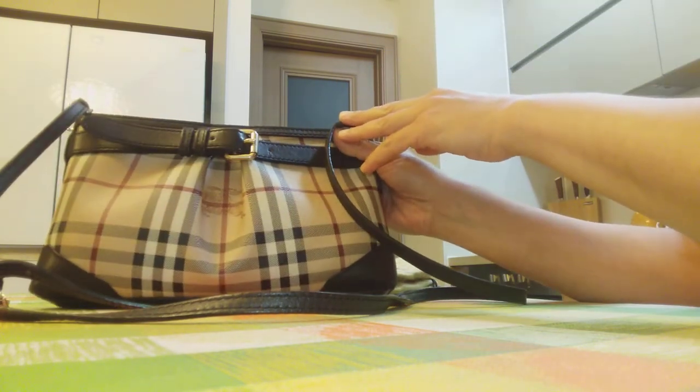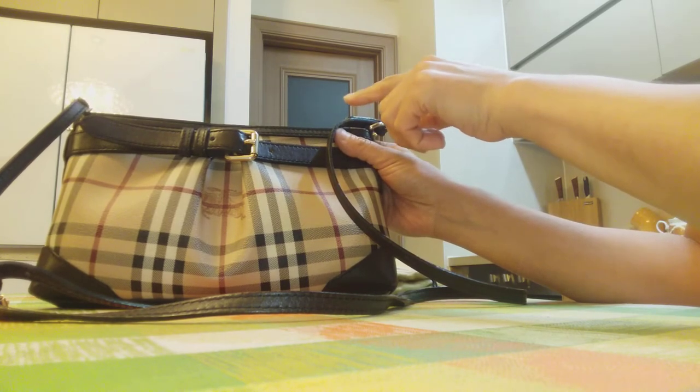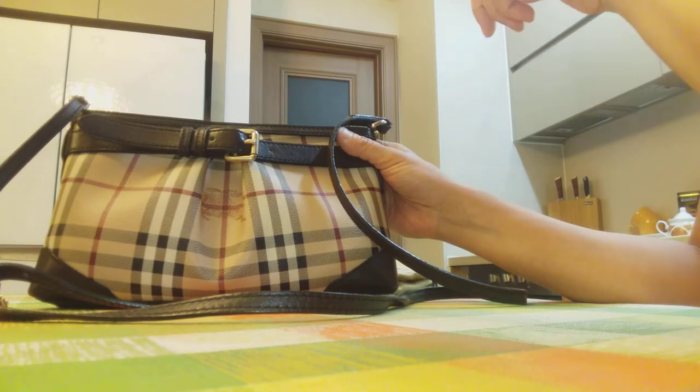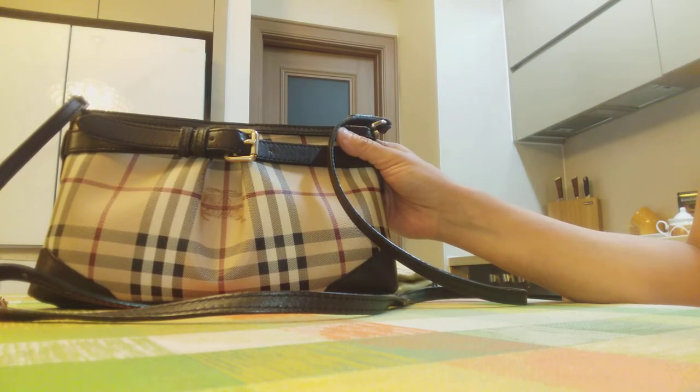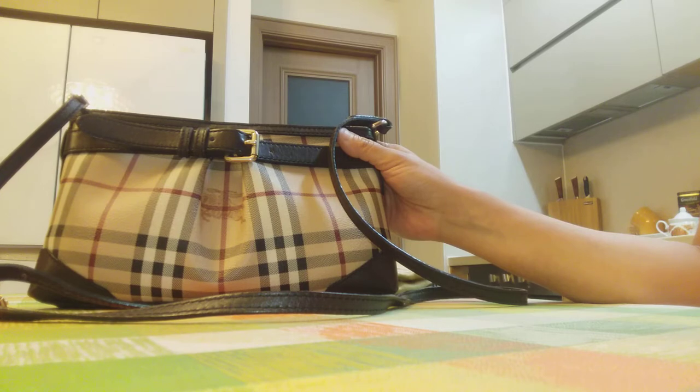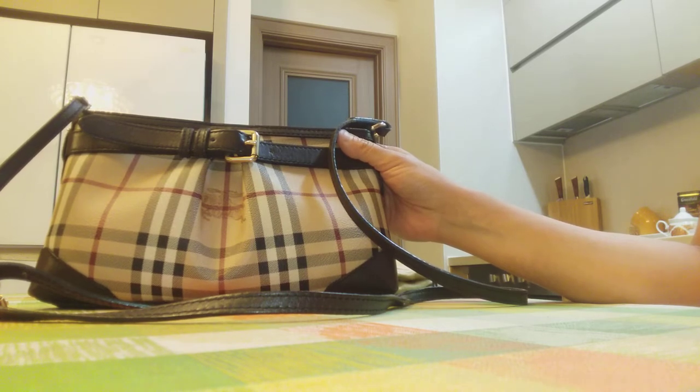This bag is already seven years old and it has traveled a lot. It has been to countries like Turkey, United Arab Emirates, Spain, France, the Netherlands, and Russia — so many, many countries.